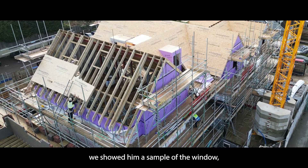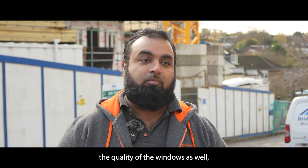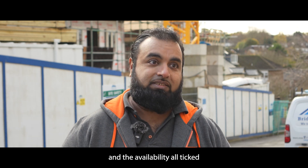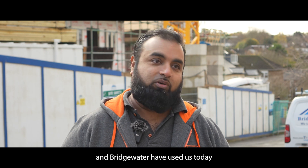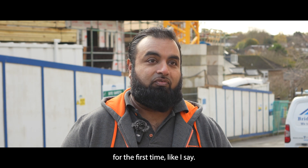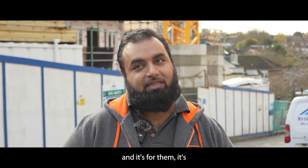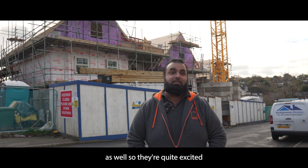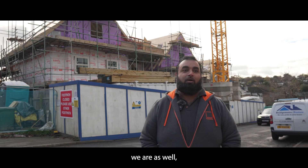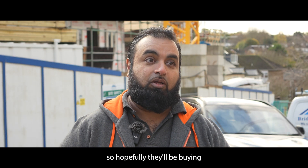When we showed them a sample of the window, the quality, together with the price and the availability, all ticked all the right boxes for this company. Bridgewater are using this today for the first time — it's our flagship product, and it's their first time as well. It's a big project for them and they're quite excited with the windows. They have many more projects in the pipeline, so hopefully they'll be buying more windows across the range.